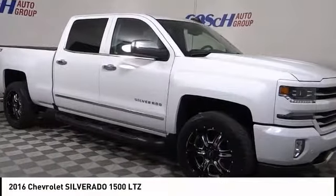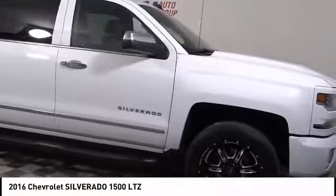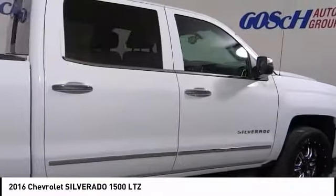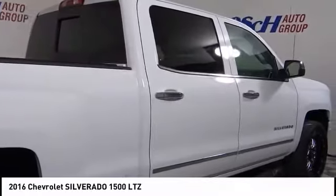Take a ride in the 2016 Silverado 1500. The Chevy Silverado 1500 has the lowest cost of ownership of any full-size pickup.